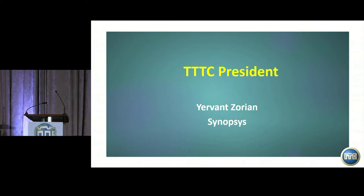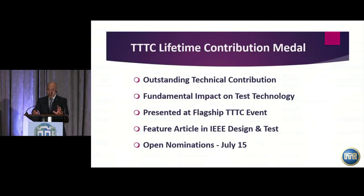Good morning. Welcome to ITC. This is our new year in ITC and we have lots of exciting things to see together. I'll present a few TTTC awards. The first one is the Lifetime Contribution Medal, the highest level award that ITC has dedicated to test technology. It is only for test technologists who made a fundamental impact on the field, and we present it here at ITC.